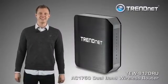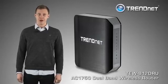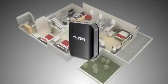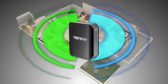TrendNet's revolutionary AC1750 dual band wireless router, model TEW812DRU, is the backbone of tomorrow's high performance home network.